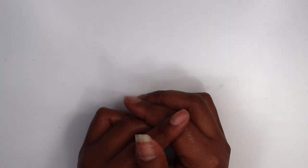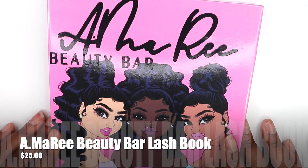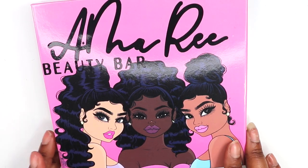I have another inventory video for you guys and in this one we're going to be doing all lashes. Y'all, we have a lot of lashes. Get your notebook and get your pen so that you can write down the things you're looking to purchase. We're going to talk about eyelashes in this video. I'm going to be showing you guys all the eyelashes that we have and will be offering on our website, with names and all. We will have the A.Marie Beauty Bar Lash Book.